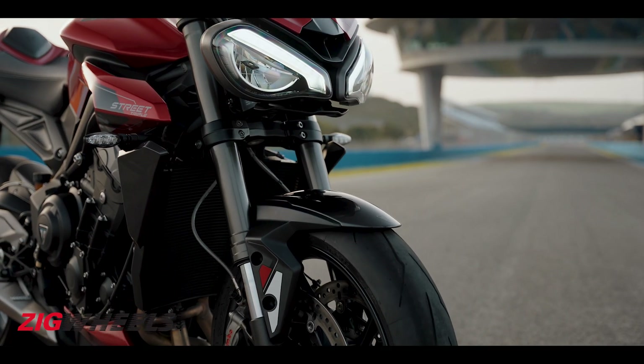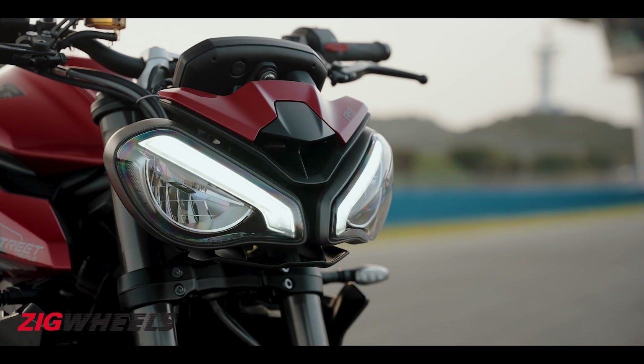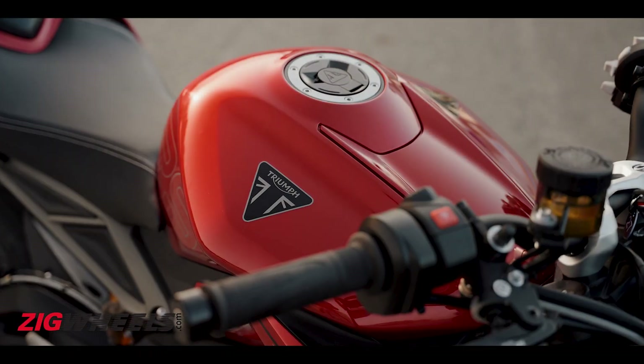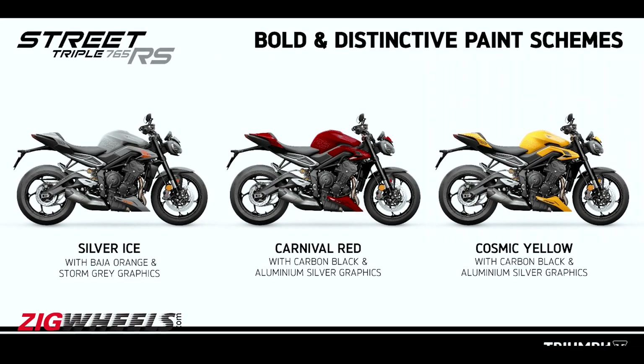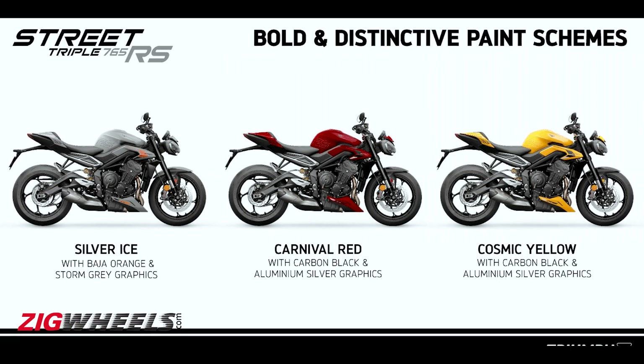On the cosmetic end, you can see the Street Triple sporting a new face — the fly screen is smaller and the DRLs are a bit sharper. The fuel tank is now sleeker and so is the new tank extension panel. The Street Triple RS is also offered in a new bright yellow shade that looks so cool.